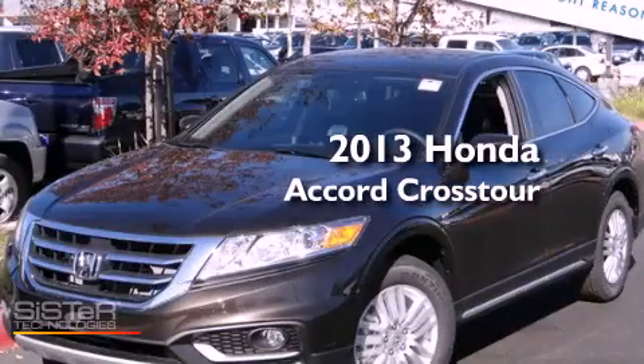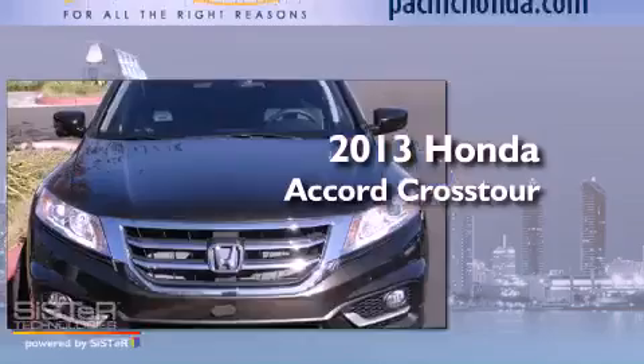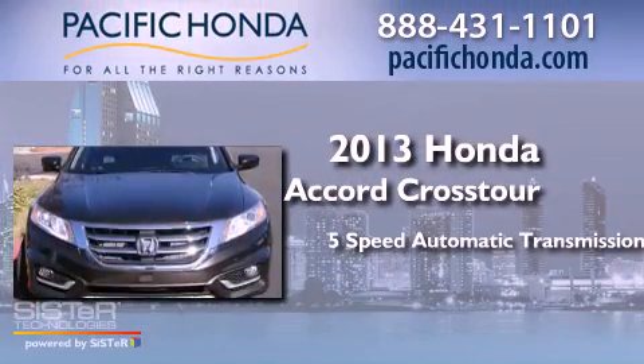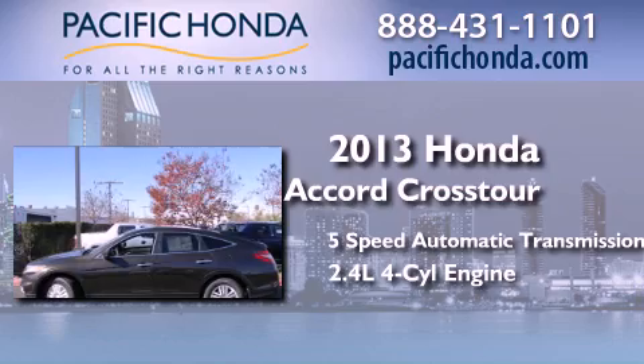This is a brand new 2013 Honda Accord Crosstour. This wagon has a five-speed automatic transmission and an inline four-cylinder engine.